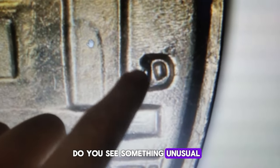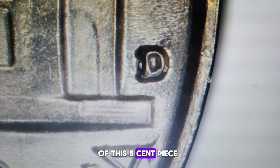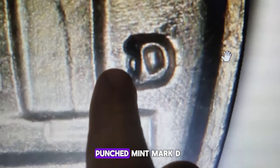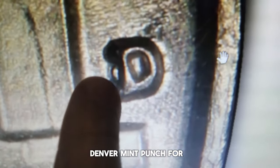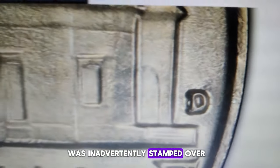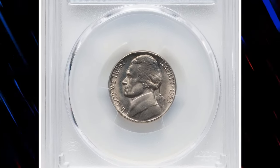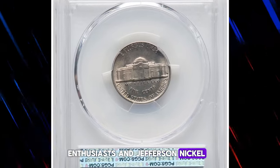Do you see something unusual in the shape of the mint mark D on the tail side of this five-cent piece? This is an error variety known as the repunched mint mark D over inverted D. This variety occurs when the Denver mint punch for the D mint mark was inadvertently stamped over an already punched D in an inverted position. These coins are highly sought after by variety enthusiasts and Jefferson nickel collectors alike.